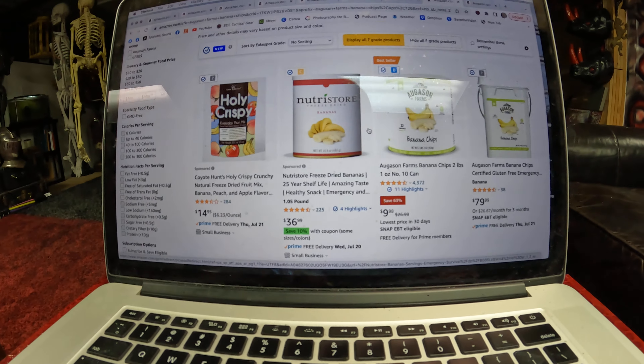I ordered some stuff this morning already. I ordered four cans of the pancake mix — that's all it would let me put in. Six cans of the cheese blend powder, six cans of the peanut butter, and four cans of the butter powder. I would guess at these prices, this stuff will go pretty quick. So if you're interested, run over there real fast and get it in your cart.